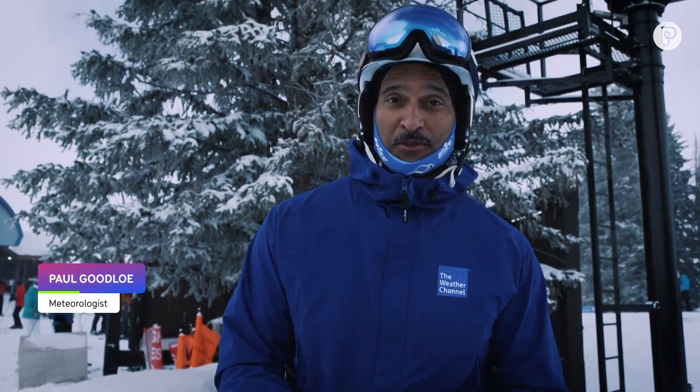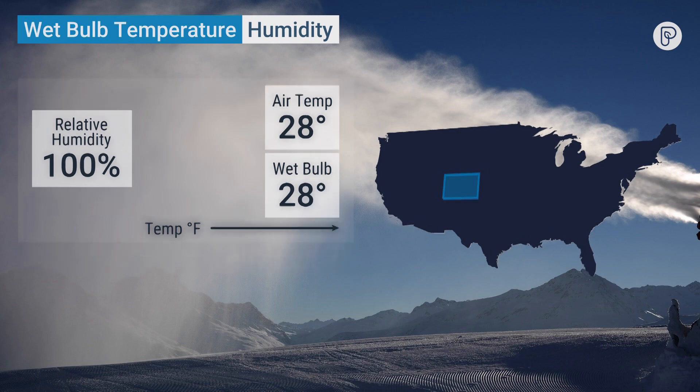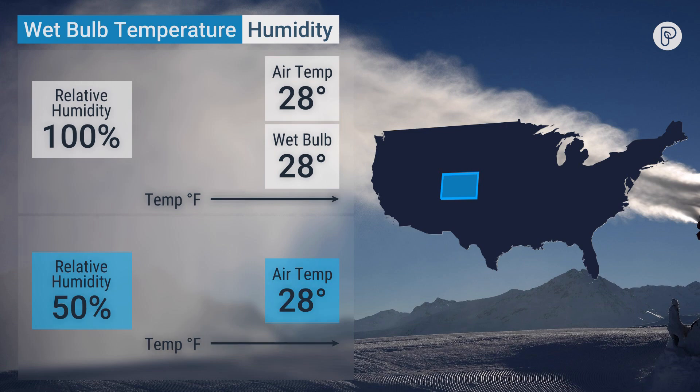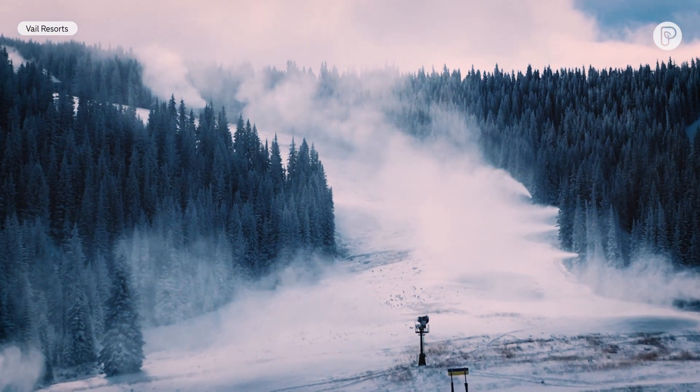Making snow is not just about throwing water into cold air. It's more of a science that involves yes the temperature, but also humidity and something called the wet bulb. The wet bulb conditions take into account relative humidity, wind speed, and a few other things. At 100% wet bulb your dry temperature and your wet temperature are the same — so it's 28 degrees, it's 28 degrees. Out here in Colorado it's a pretty dry climate, so it might be 28 degrees and 50% humidity and it really is more like 23 degrees when we're talking about snowmaking.